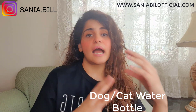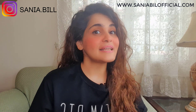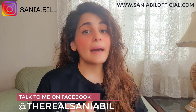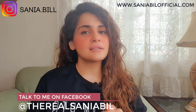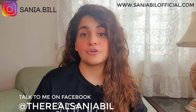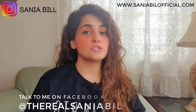Next, we have a dog and cat outdoor water bottle. It is a very useful product in the pets category and can be highly profitable. It is cheap to source and you can sell it at a good price on Amazon. This product generates good revenue — like twenty to thirty thousand dollars per month — and has very few reviews, less than a hundred. Therefore, this product is great to source and sell on Amazon.